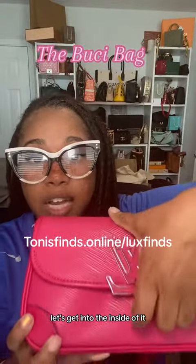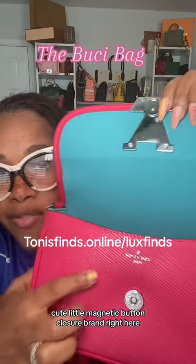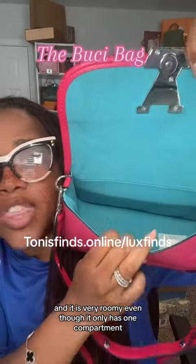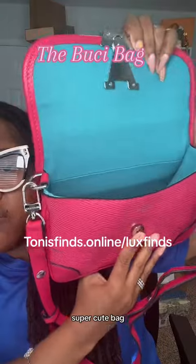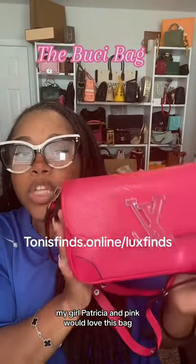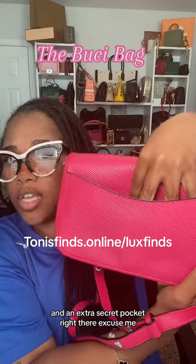Let's get into the inside of it. Cute little magnetic button closure. Brand right here. Inside is a suede material and it is very roomy, even though it only has one compartment — it can fit a lot of stuff in here. Super cute bag. My girl Patricia in pink would love this bag. And there's an extra secret pocket right there.